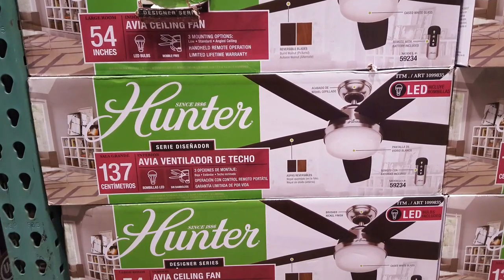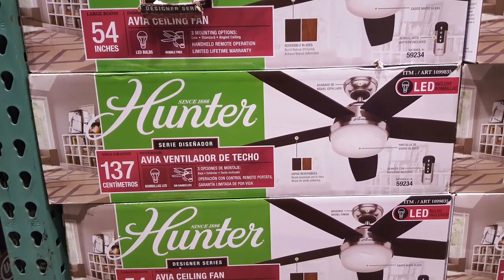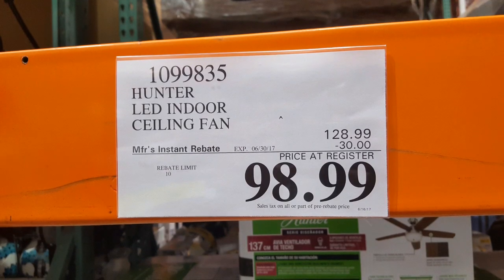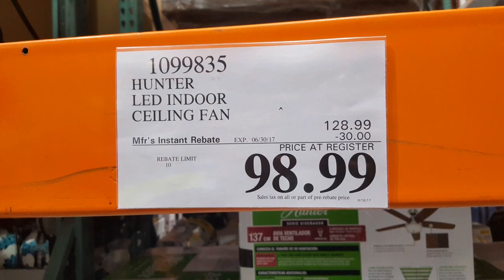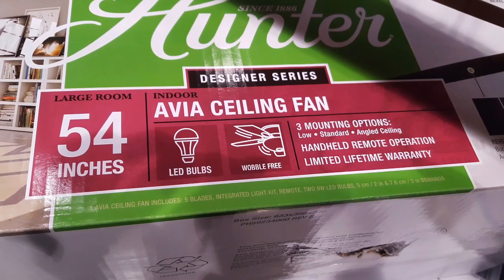I didn't know that Costco sold ceiling fans — well, they sell this one: the Hunter LED indoor ceiling fan. It's about $99. I was at Costco today and figured I'd bring it up to you guys.